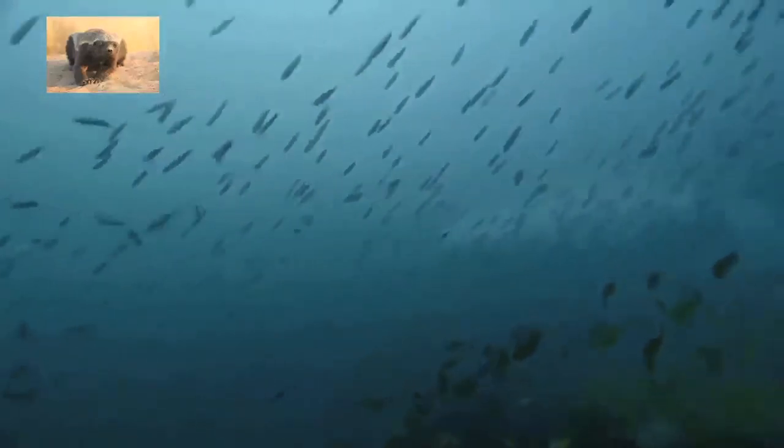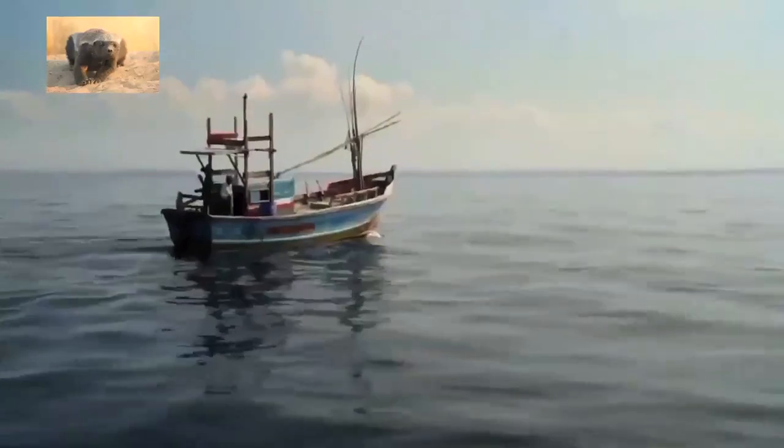This is a school of fish. They go one way, they go another way. They all go together. Look at that, so synchronized.